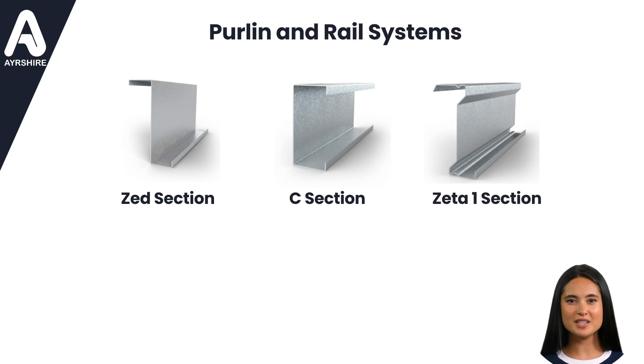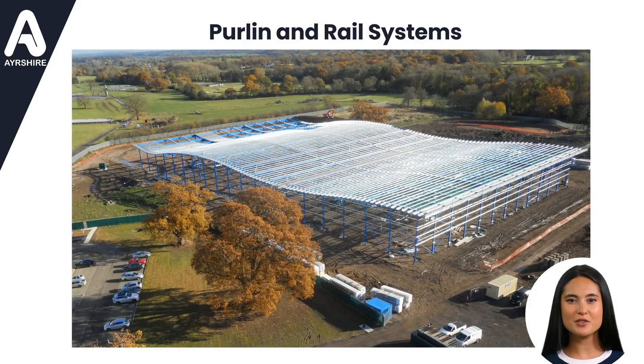Ideal for roof pitches up to 12 degrees, this premium section eliminates the need for sag bars for spans up to 7.6 meters when paired with screw-fixed cladding systems. It's a testament to our commitment to pushing boundaries and delivering unmatched results. Here is a complex multi-curved roof — use of the Zeta-1 section in design allowed the removal of a complex layout of sag bars, thus simplifying the roof construction and saving time on erection.